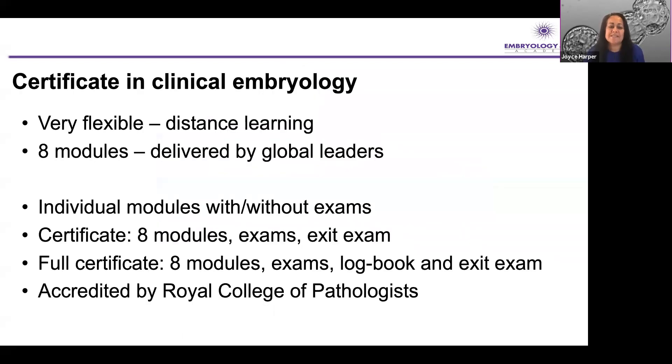It's all by distance learning and there are eight modules delivered by global leaders. But if you're a nurse, a scientist, or a clinician and you don't want to take the full certificate, you are absolutely welcome to take individual modules. I think this module, Module 5, thinking about the future of our technology and the ethical considerations around assisted reproductive technologies, is ideally suited for anyone interested in this area.